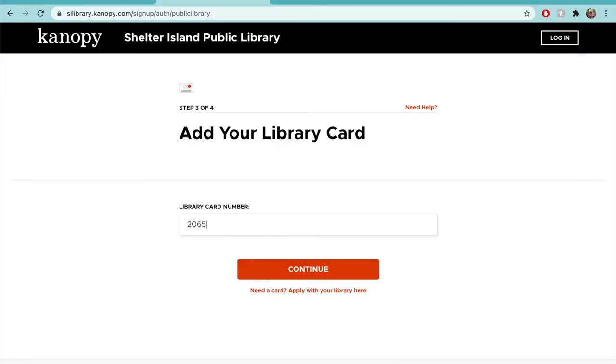Type in your library card number, the one that begins with 20650. Click Continue.